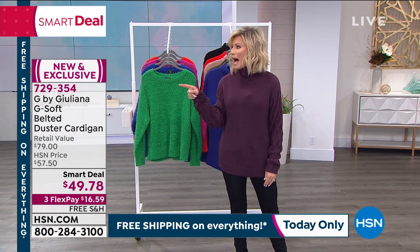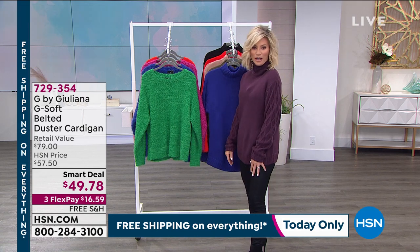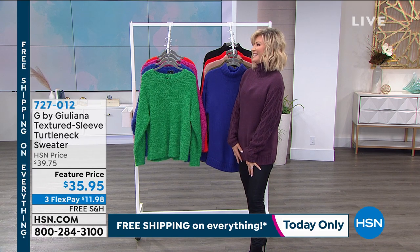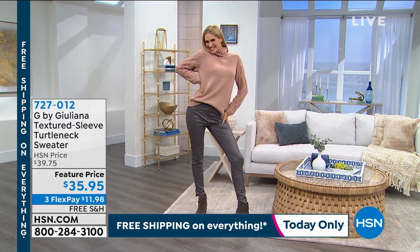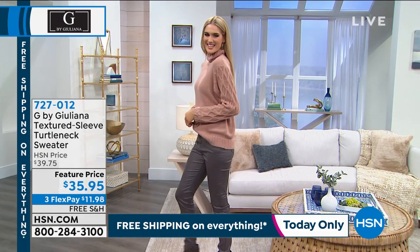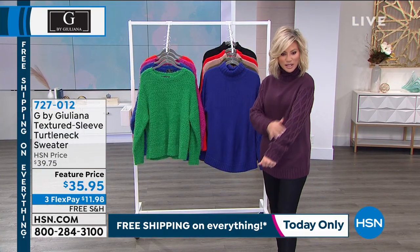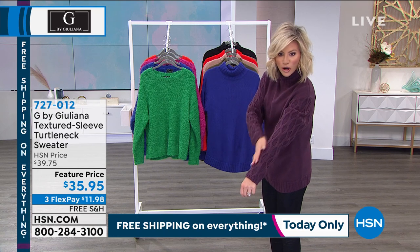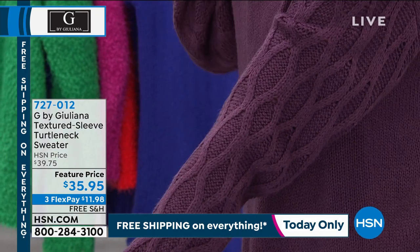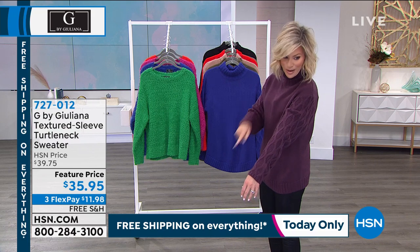Look at this darling turtleneck — I don't know how you did it at this price. Shannon, I love it in the blush. She's feeling herself, and we all are. Look how cute she looks in that. $35.95. Look at the knit going on on this — is that gorgeous? This is such an expensive detail that you only find on cashmere silk blend sweaters, not at a $35.95 price point.